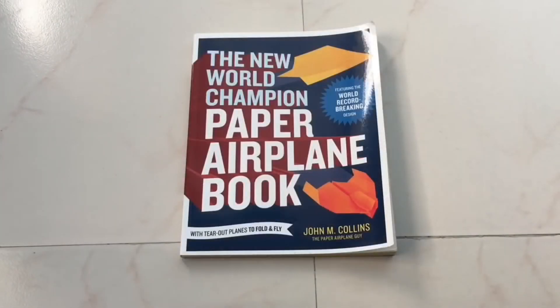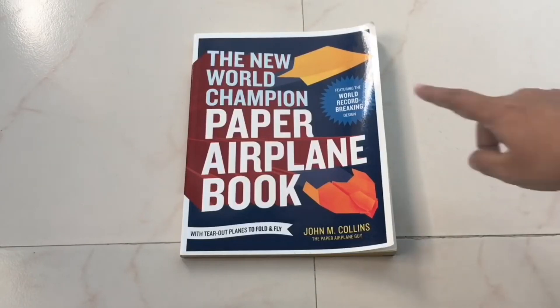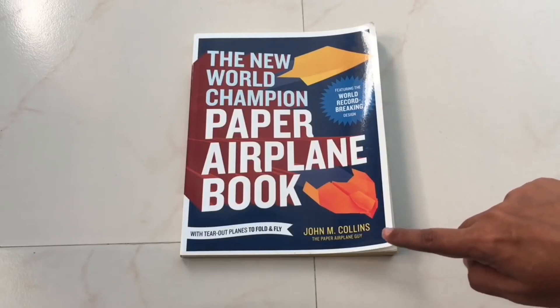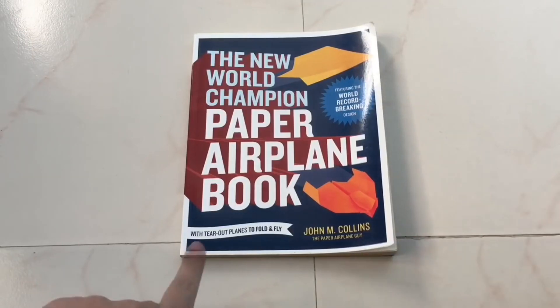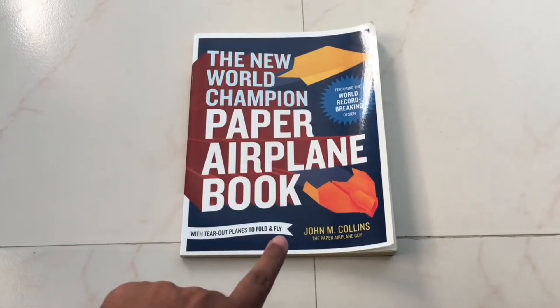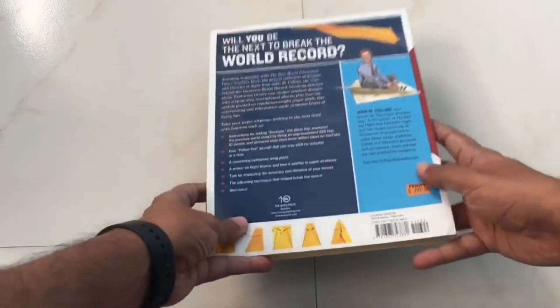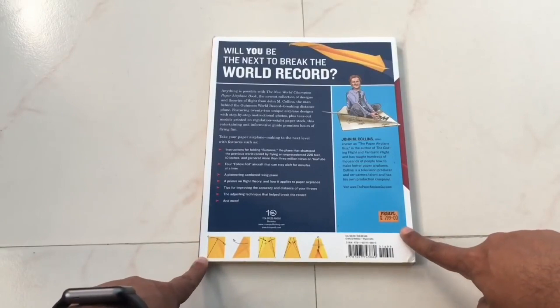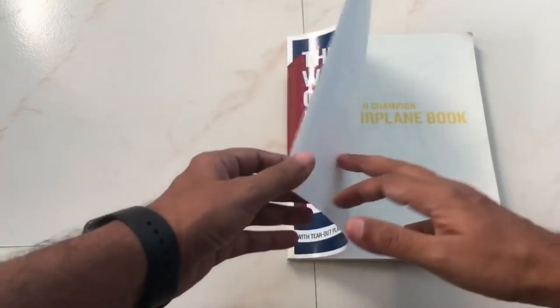Let's take a look at this paper airplane book, featuring a world record breaking design by John M. Collins. It also has tear-out papers for you to make paper airplanes. This costs around 550 rupees or around ten dollars.